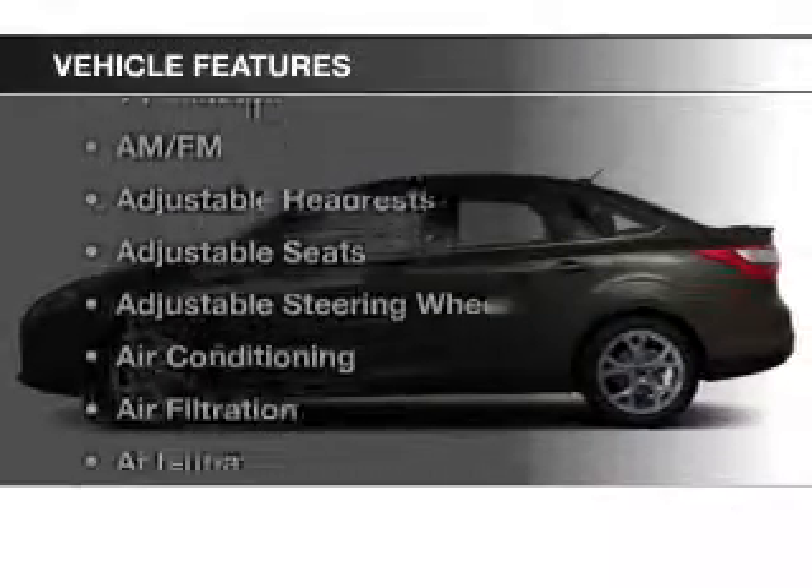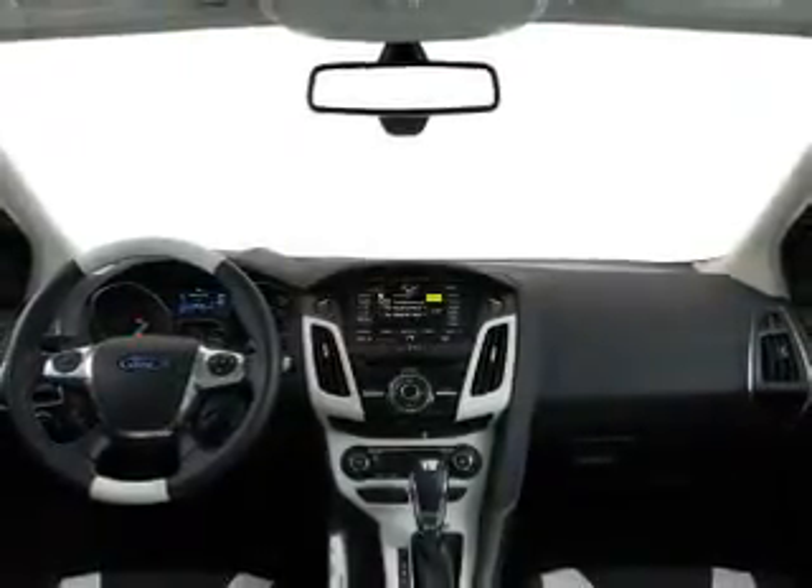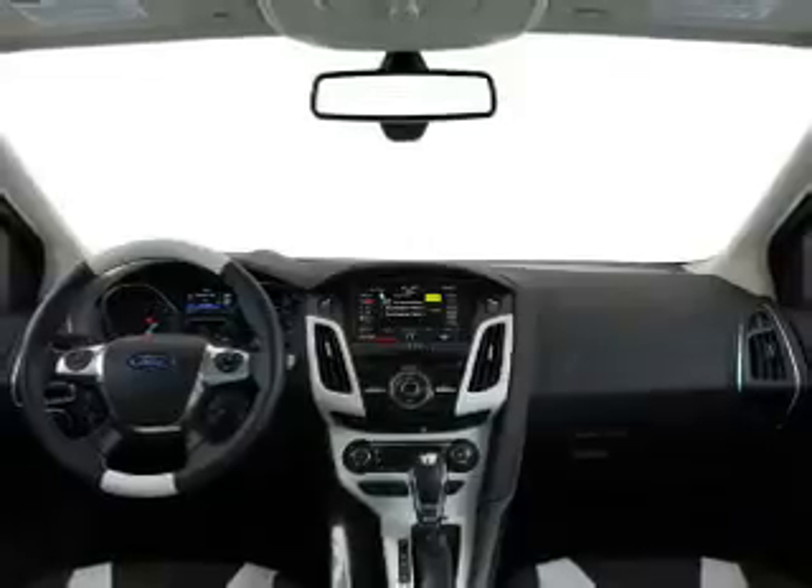Plus, enjoy these notable features that are included in this vehicle: keyless entry, power windows, an AM-FM stereo, power mirrors, an alarm system, power steering, and an adjustable tilt steering wheel.